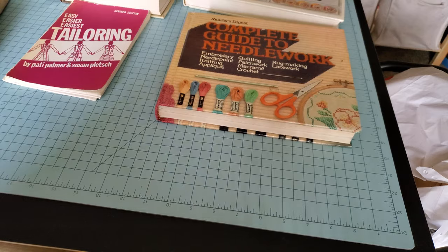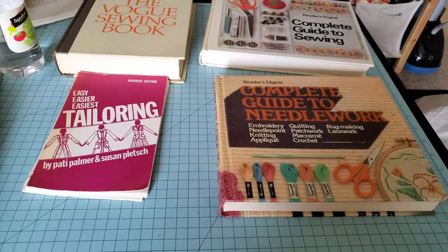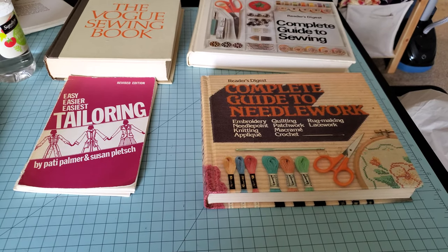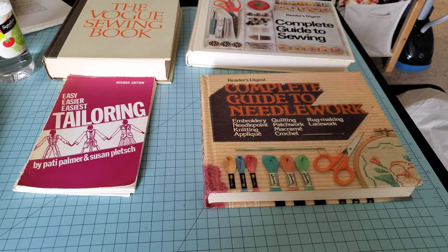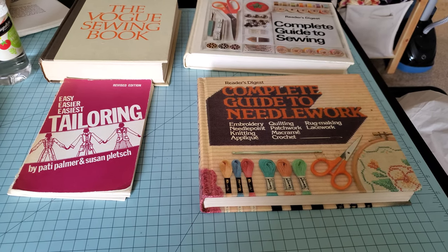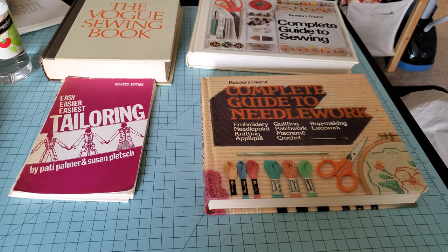It really is a super cool book. I highly recommend not just going to your Barnes & Noble looking for brand new books. There are some really good new ones out there, but there are also some really awesome things that were put out dozens of years ago, and I guarantee you can find most of these floating around your Goodwill or a thrift store near you for quite a reasonable price.